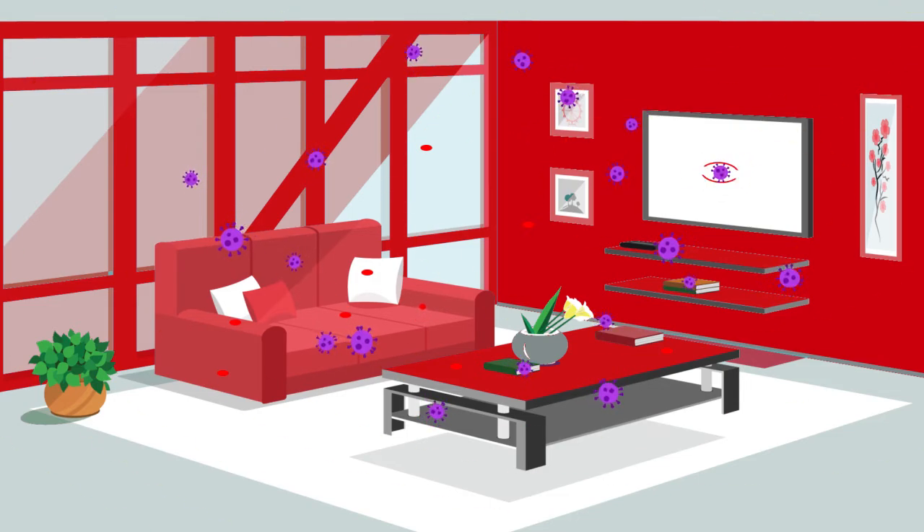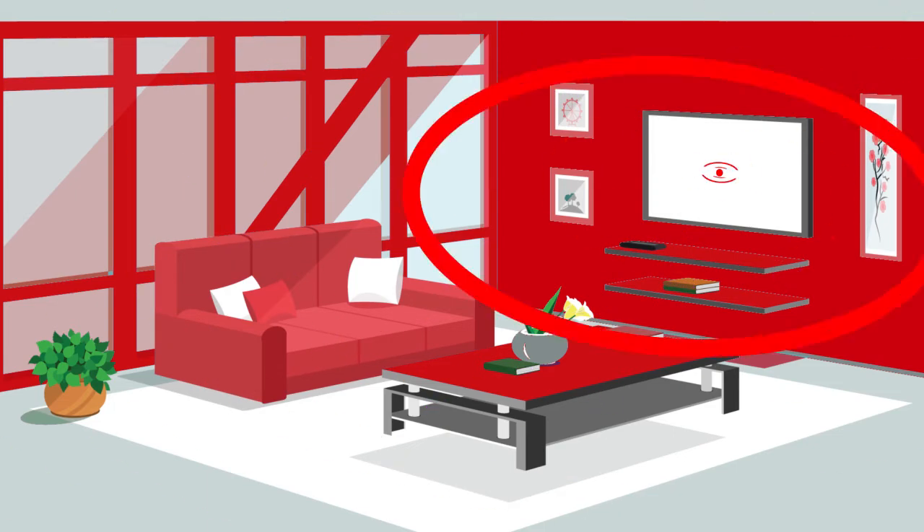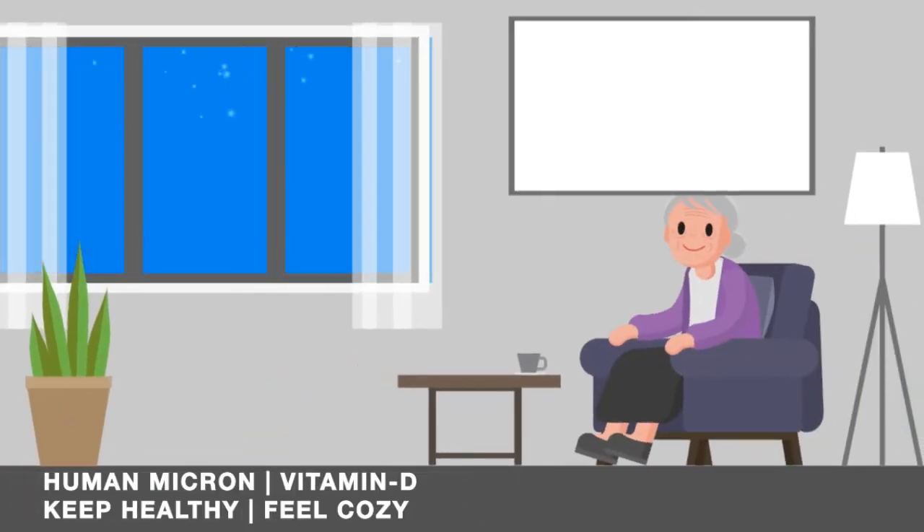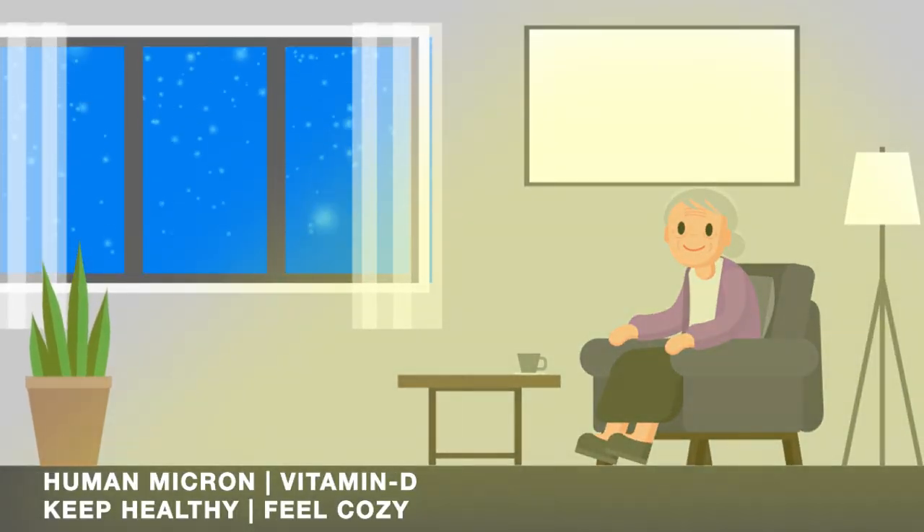The heating system will keep the premises warm and disinfected and will not make any sound while doing so. The wavelength, compatible with sun rays, has a similar effect of providing vitamin D in the room, which has wonderful health benefits specially for elderly people.